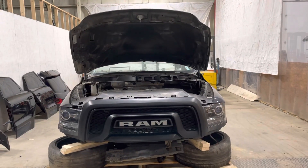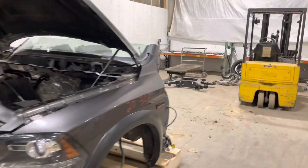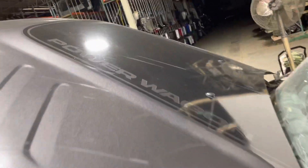Stock number 3358, a 2018 Ram 2500 Power Wagon front clip, 6.4 Hemi, with the Power Wagon decal on the hood.